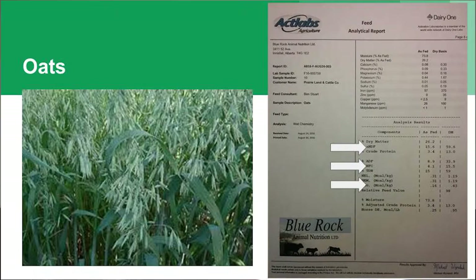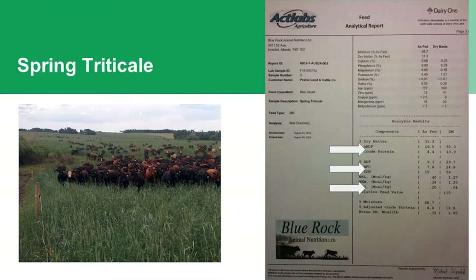I'll just run through some of the feed tests we've got from our place — this was last autumn. So some standard oats: crude protein 13, TDN 59, relative feed value 98. Some spring triticale: crude protein 13.9, TDN 59, relative feed value 119. That's pretty typical of what we'd expect from cereals at that time — not outstanding but nothing wrong with them either.